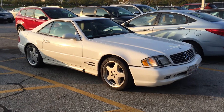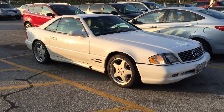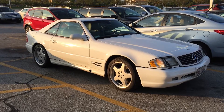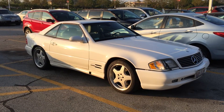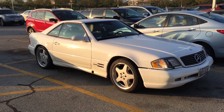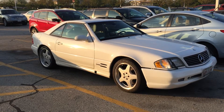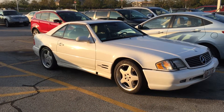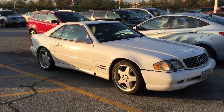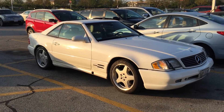Dear car lovers, today I want to share with you this very nice 500 SL Mercedes. When it was first launched in the late 80s, that was a significant improvement compared to the previous SL body. However, it didn't have the same sales success as the first generation, despite a lot of new technology and, in my mind, a very appealing line.